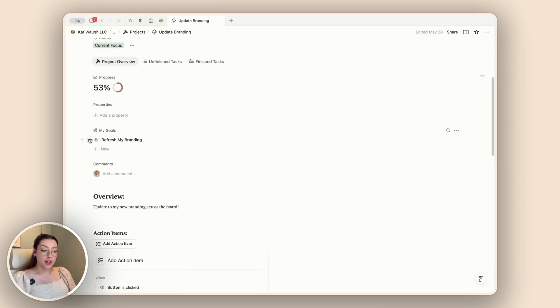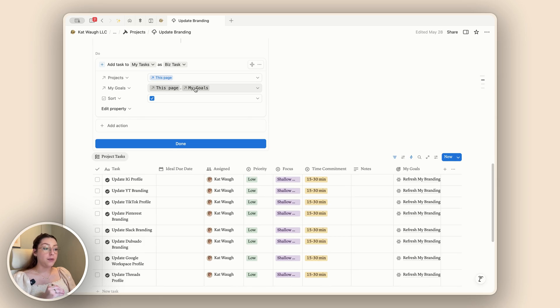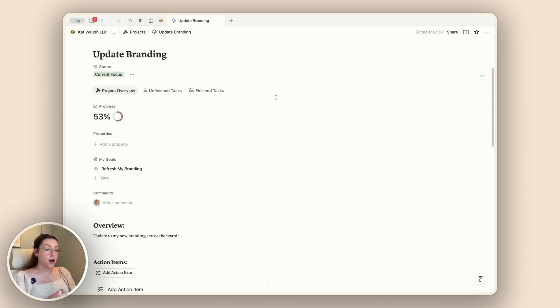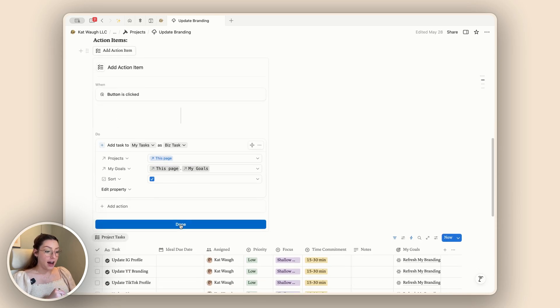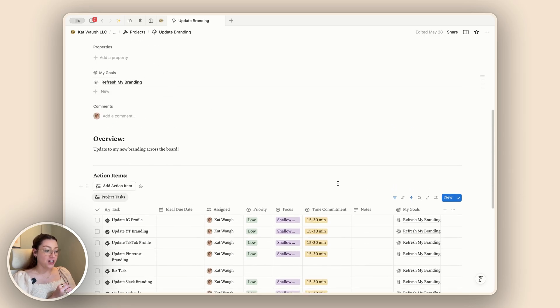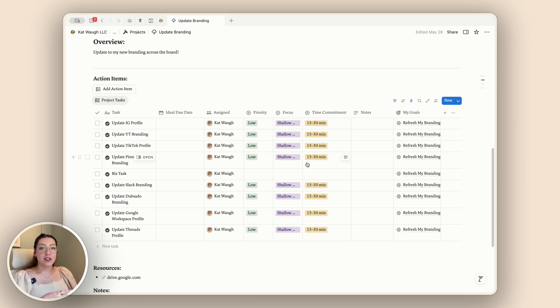I want to make sure the task that gets added is connected to my projects page, and I also want to pull the goal linked to that project into my task as well. So I have a custom little formula that looks at this page and pulls in the 'my goals' property from the projects database. Now when I press this button, a new biz task comes up and I see that my goal was automatically linked for me — before, I was going through and linking the goal manually to all of my tasks. With formulas in buttons, you can pull in so much more information and remove that friction and extra clicking.